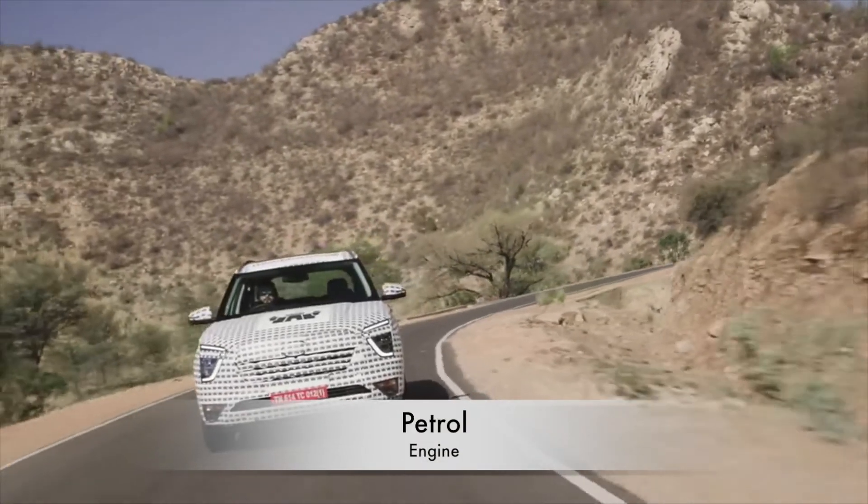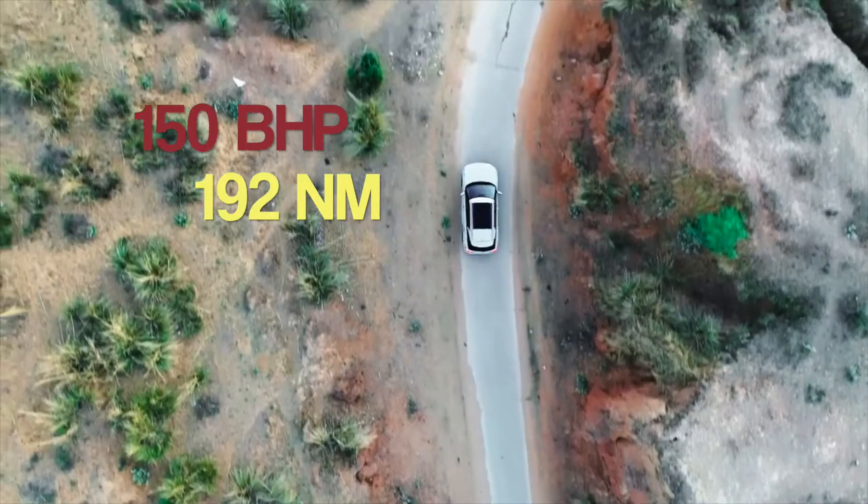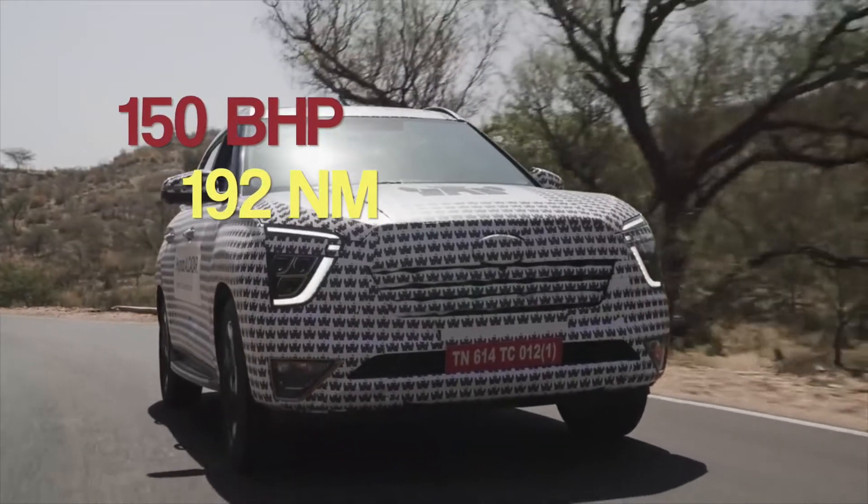It is the same petrol engine that is offered in the Tucson. It produces 150 bhp of power and 192 Nm of torque.